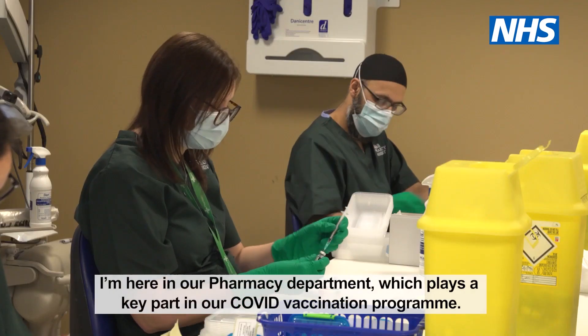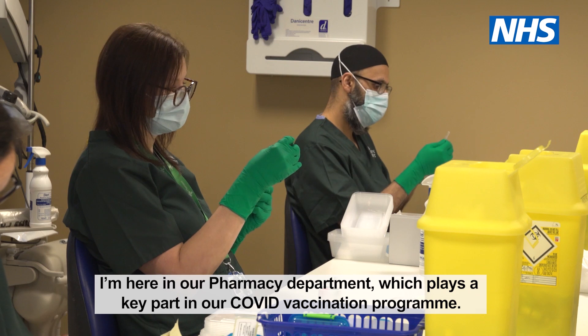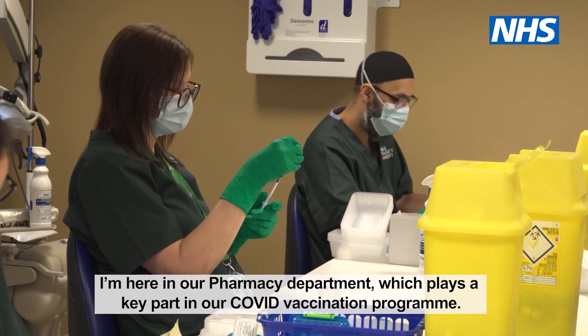Hi, I'm Mel Pickup, Chief Executive of Bradford Teaching Hospitals, and welcome to the weekly news roundup from the Trust.